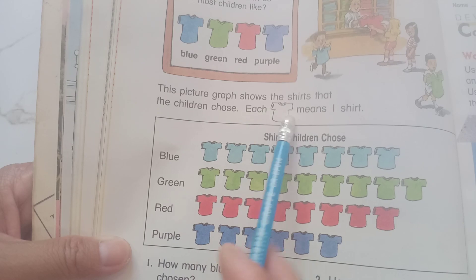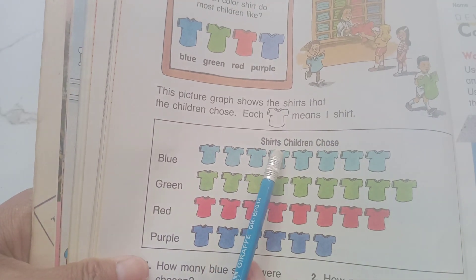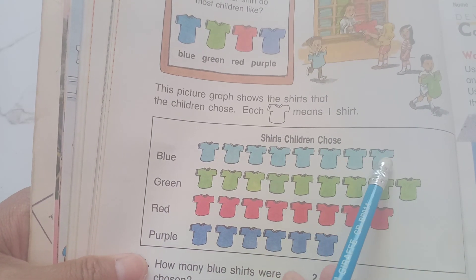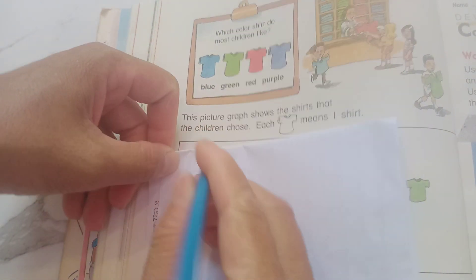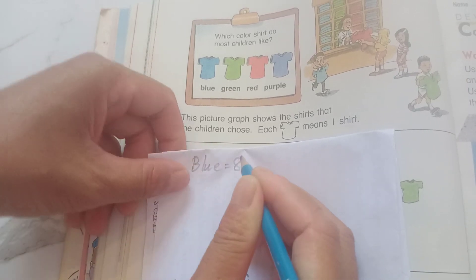And another search challenge, choose. And blue: 1, 2, 3, 4, 5, 6, 7, 8. Blue equals 8.